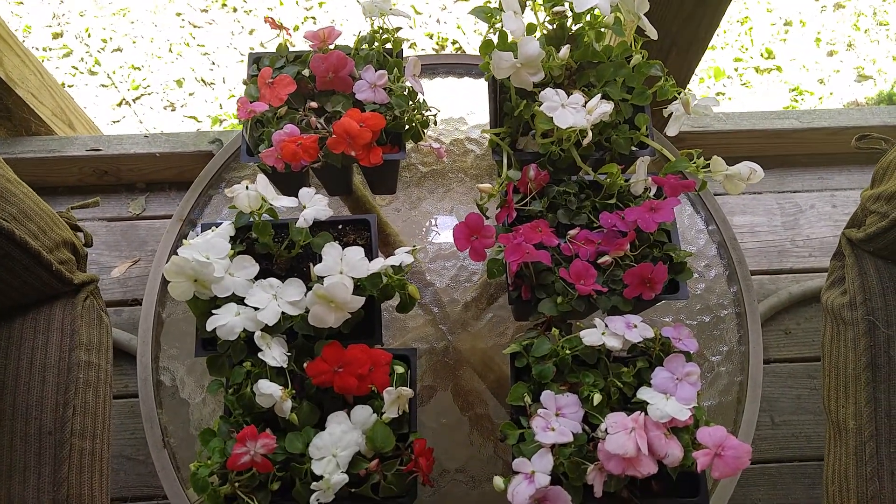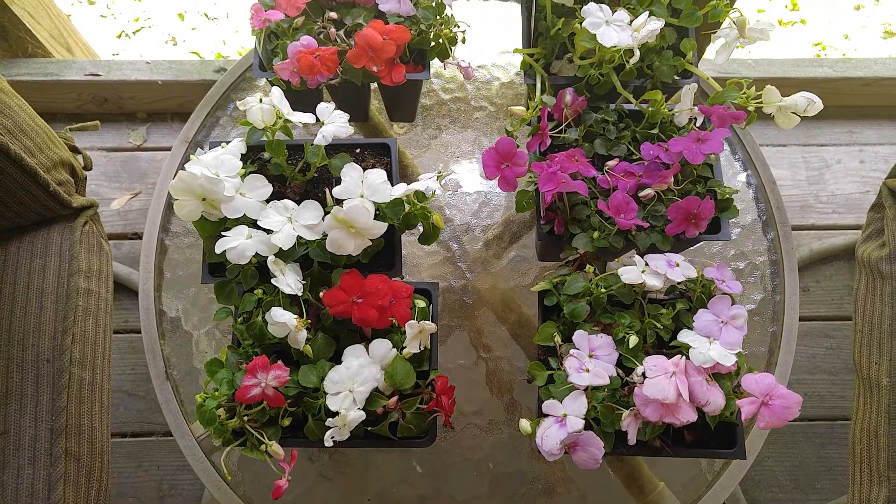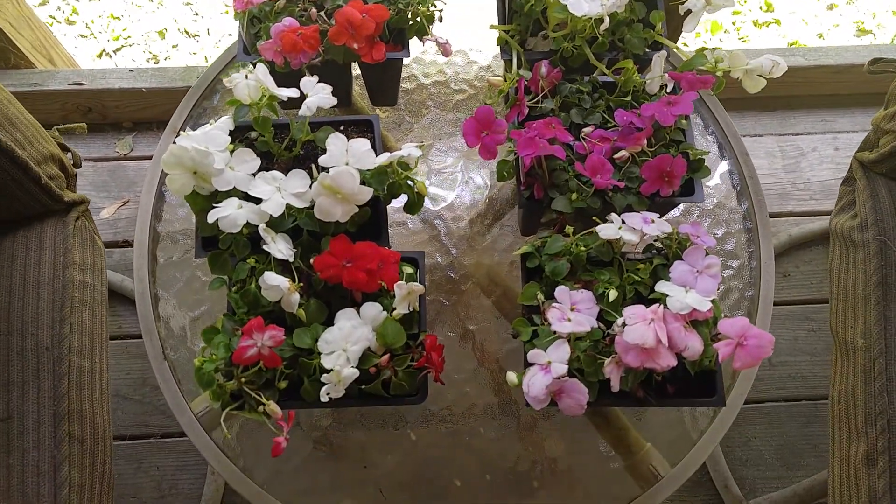I got a few other things, but I'm not going to do a video on them. I just wanted to show the flowers that I got for 66 cents a piece.